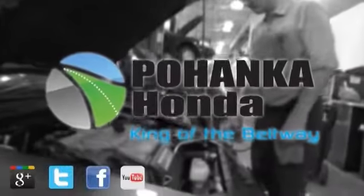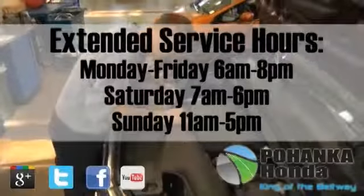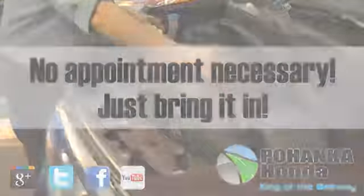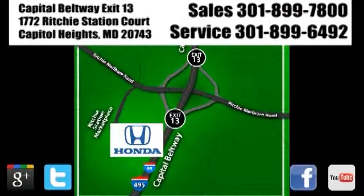At Pohanka Honda of Capitol Heights, our service department is open extended hours with no appointment necessary. Just bring it in. We are conveniently located on the Capitol Beltway at Exit 13, 1772 Ritchie Station Court in Capitol Heights, Maryland.